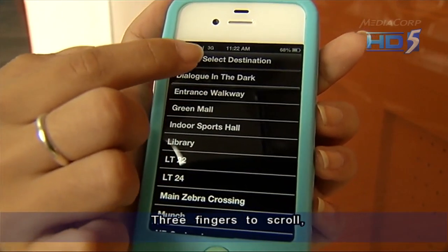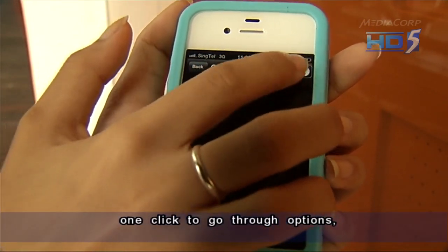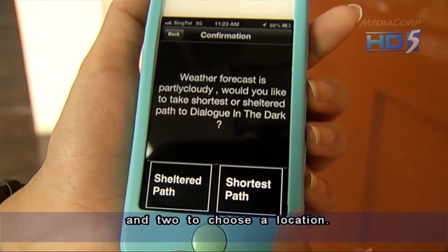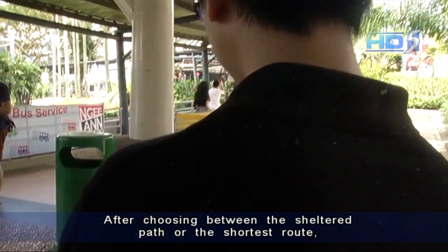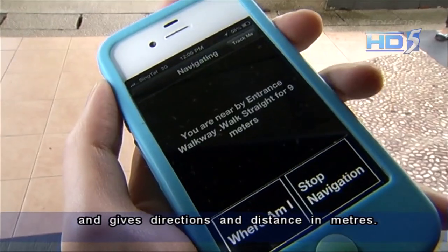Three fingers to scroll. One click to go through options, and two to choose a location. After choosing between the sheltered path or the shortest route, the app navigates the way to your destination and gives directions and distance in meters.